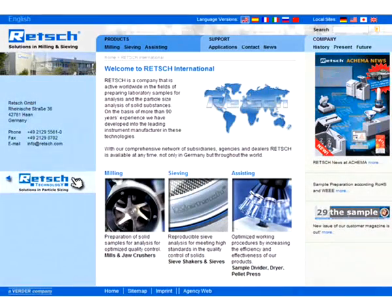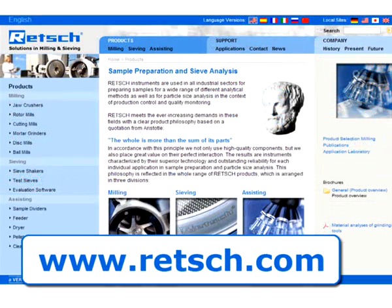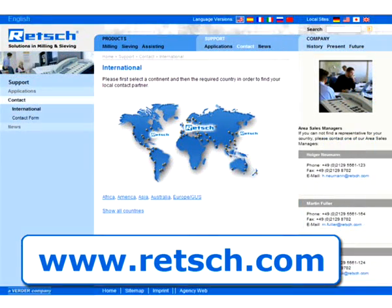For further information, visit our website at www.retch.com. There you will find our complete product range and a list of our international distributors.